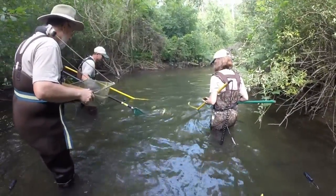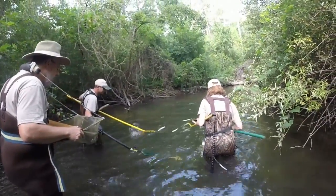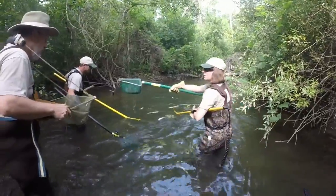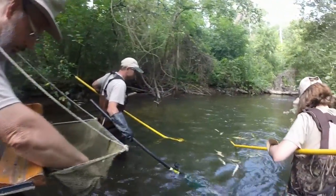Electrofishing is one of the tools that fisheries managers have to collect fish in a variety of habitats. This tool is one of the most used tools we have for inland streams. As you can see, we have the opportunity to capture all species with this gear type.